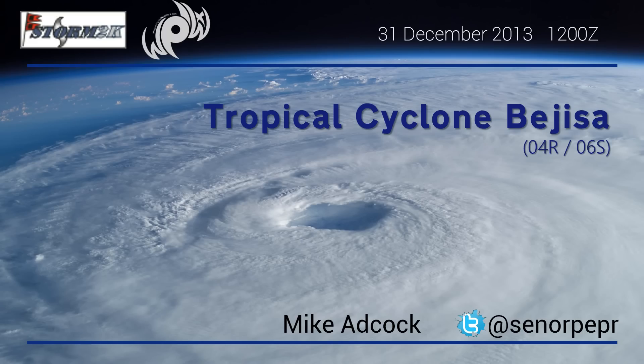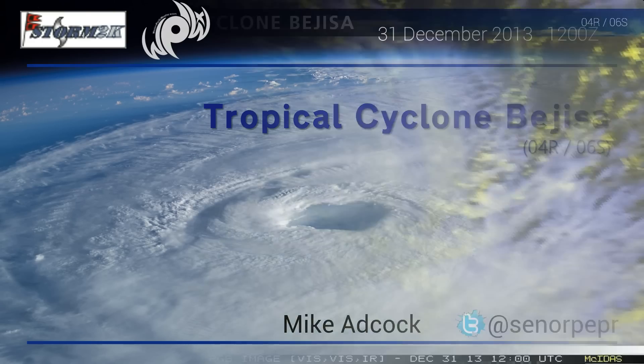Hello and good day. Mike Adcock with an update on tropical cyclone Bejeza, northeast of Madagascar in the southwestern Indian Ocean. This briefing is based on the 12 Zulu Meteor France Reunion Advisory from the 31st of December 2013.